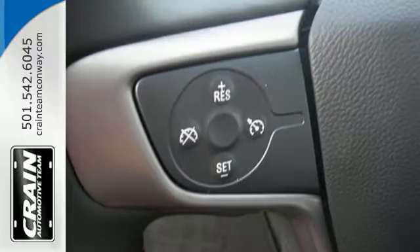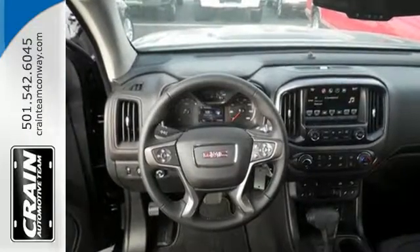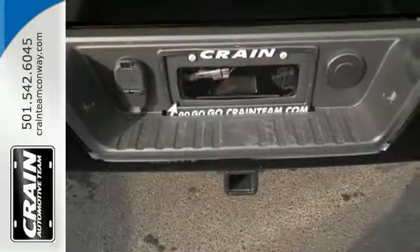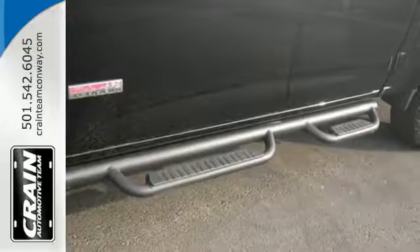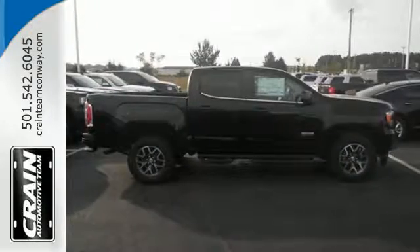The Canyon is a standout that outshines the competition with standard features that include a rear view camera and automatic headlights. Getting in and out of the cargo area is effortless with a corner step rear bumper, and the commute fits like a glove with the power driver's seat.